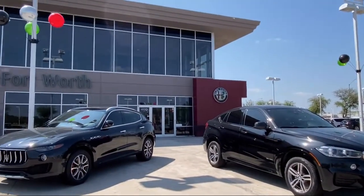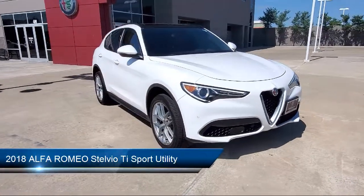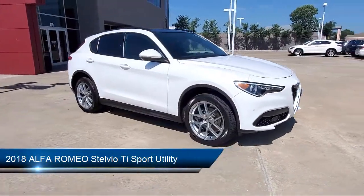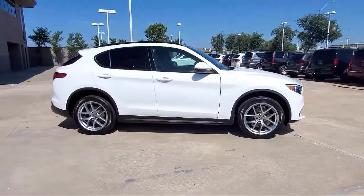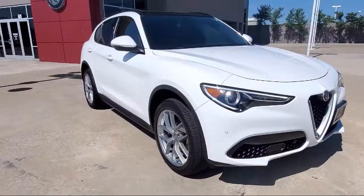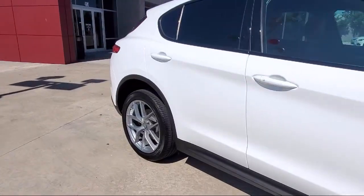Welcome to Alfa Romeo of Fort Worth. Here's a look at another one of our great vehicles from our inventory. It comes equipped with blind spot and cross path detection, park view rear backup camera, steering wheel controls, rain-sensitive windshield wipers, and Sirius XM satellite radio.